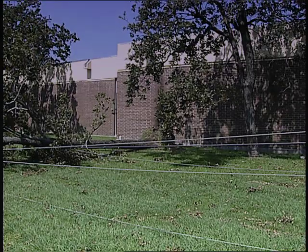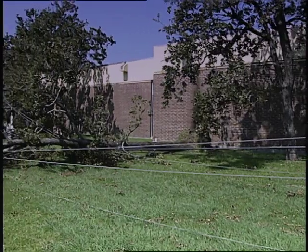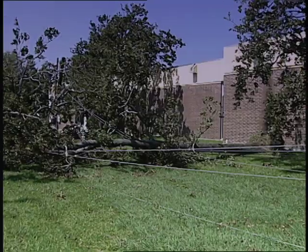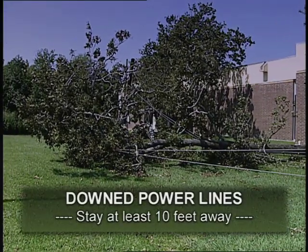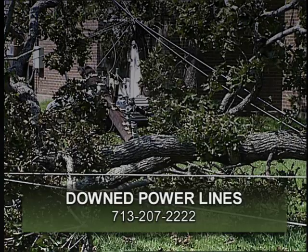Your safety is always our primary concern. Assume that all electrical wires are energized and dangerous, and stay at least ten feet away from downed power lines. If you see a downed power line, report it by calling 713-207-2222.